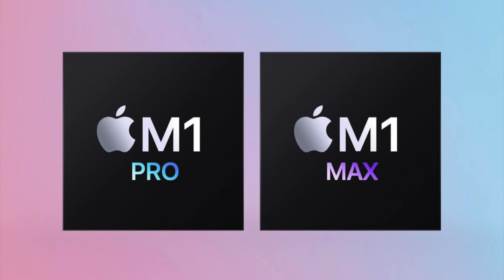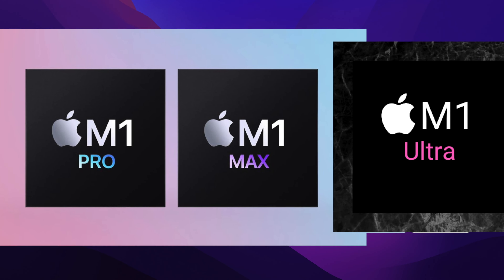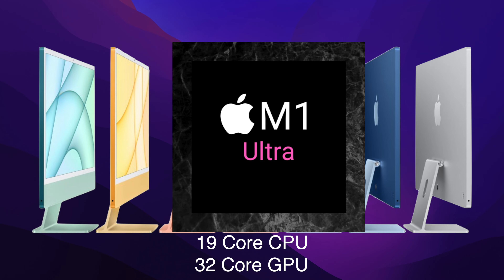The iMac Pro is also going to have three processing options: the M1 Pro, the M1 Max, and another processor we have not seen yet. For now, let's just call it the M1 Ultra. The M1 Ultra is set to have more CPU cores and more GPU cores than the M1 Max, making it a lot more powerful than the MacBook Pro.